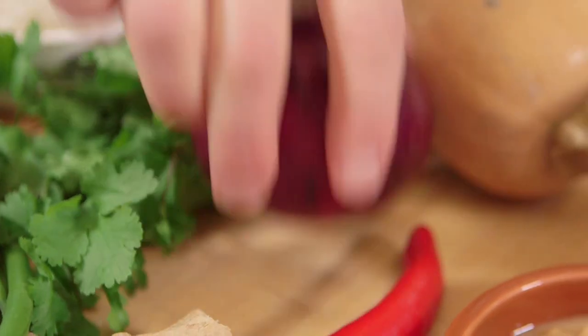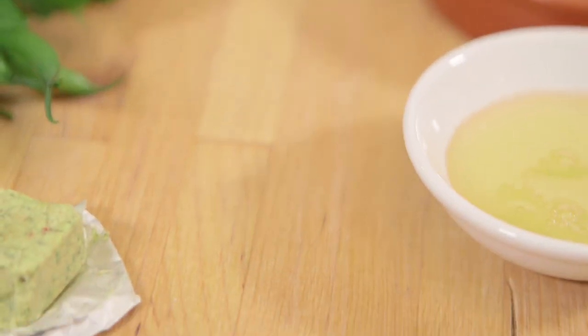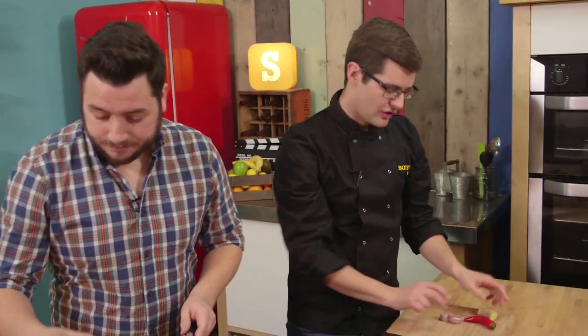So we'll start off with a base. Red onion — you're going to peel and dice that. Then ginger, garlic, and chilli, doing the same. We want them all quite fine, and then we can start to fry them off in the pan.